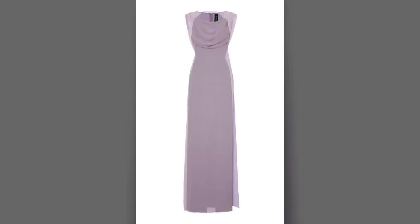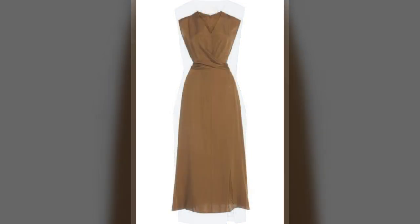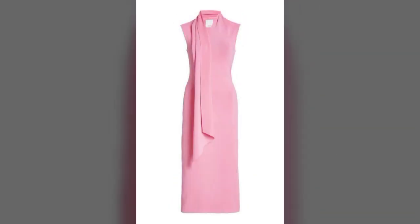Dear friends, today I am going to share with you very beautiful, very amazing, very stylish and very attractive sheet resist design ideas. They are most attractive, most beautiful, most stylish and most fantastic sheet resist designs looking very nice and very attractive.